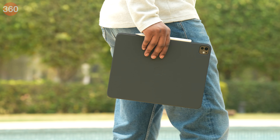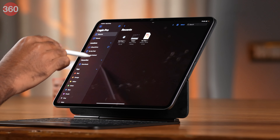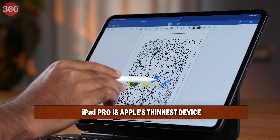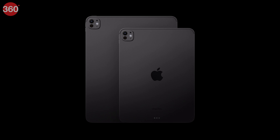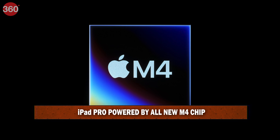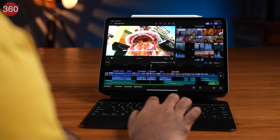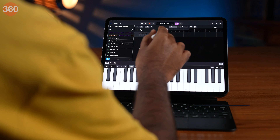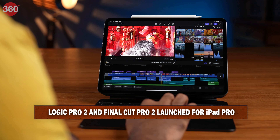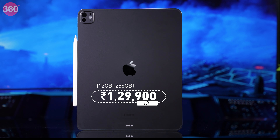This is the new Apple iPad Pro paired with the new Magic Keyboard — it definitely feels like a pro device. The iPad Pro's design is impossibly thin at just 5.3mm for the 11-inch variant and 5.1mm for the 13-inch variant, available in silver and space black. It features the all-new M4 chip with a new display engine driving the Ultra Retina XDR display with peak brightness of 1600 nits. iPadOS is getting upgrades including reference mode and full Stage Manager support. Final Cut Pro 2 and Logic Pro 2 for iPad Pro transform it into a portable production studio. iPad Pro prices start from Rs. 99,900 for the 11-inch and Rs. 1,29,900 for the 13-inch 256GB variant.